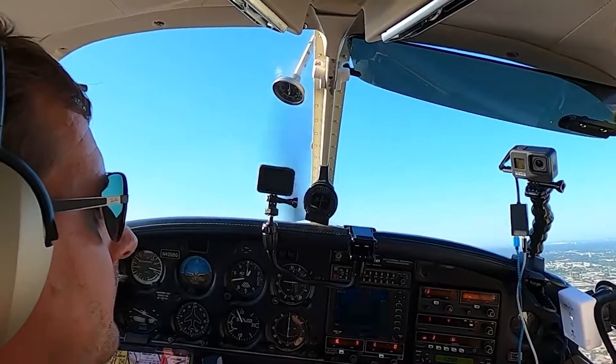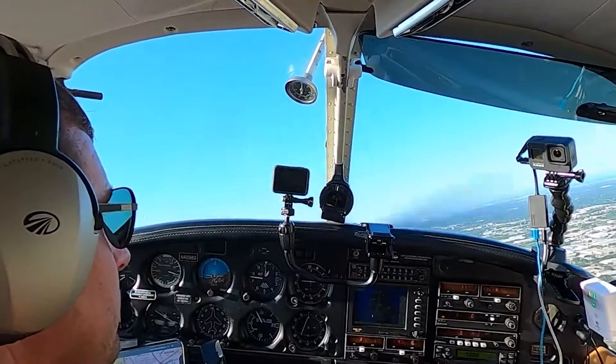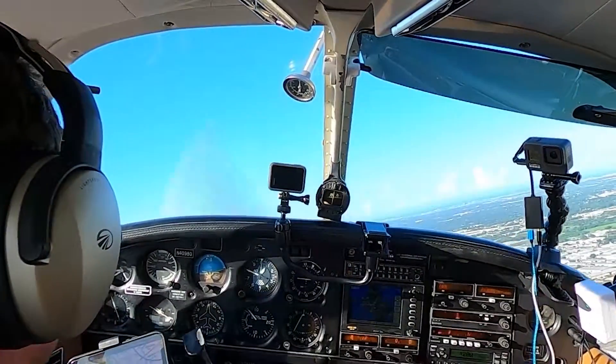I'm looking for the traffic A-Yank, thank you. One Bravo Alpha, traffic heading to your left in three and a half miles, descending at 1,400, A-Yank. Accruing to Beach. I'm looking for traffic, one Bravo Alpha.